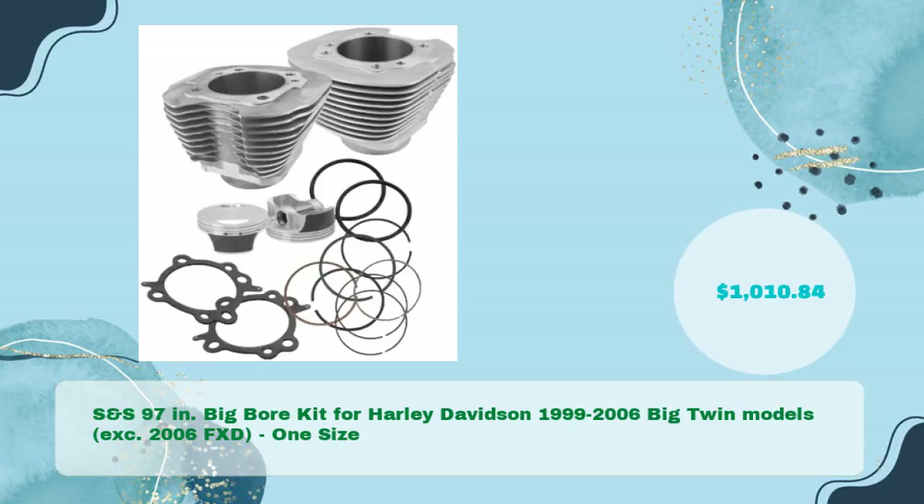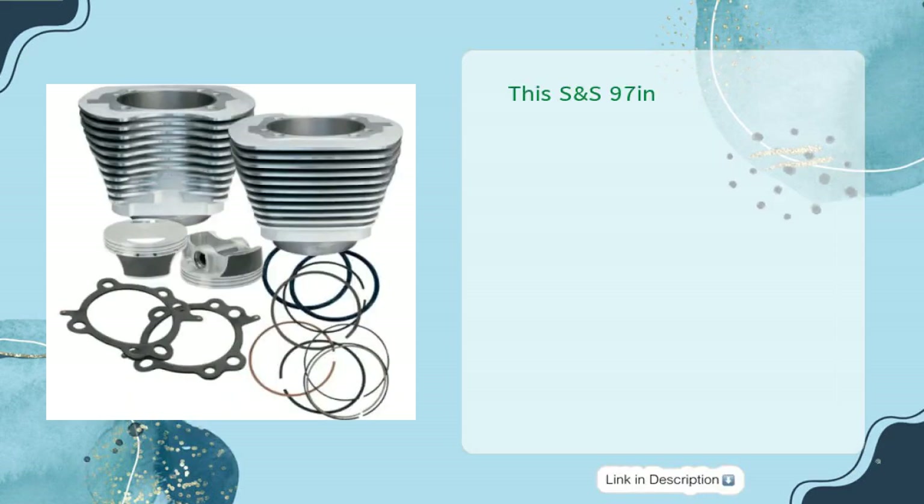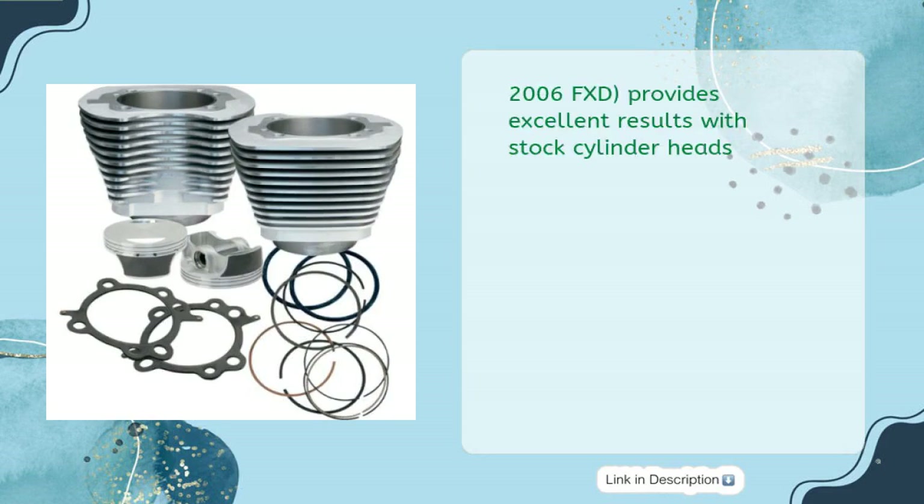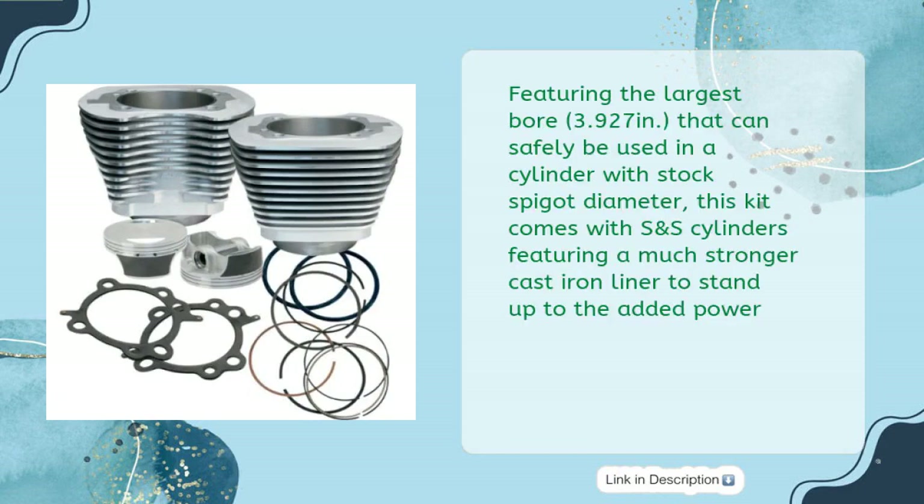S&S 97-Inch Big Bore Kit for Harley-Davidson 1999–2006 Big Twin models, excluding 2006 FXD, provides excellent results with stock cylinder heads. Featuring the largest bore — 3.927 inches — that can safely be used in a cylinder with stock spigot diameter. This kit comes with S&S cylinders featuring a much stronger cast iron liner to stand up to the added power.